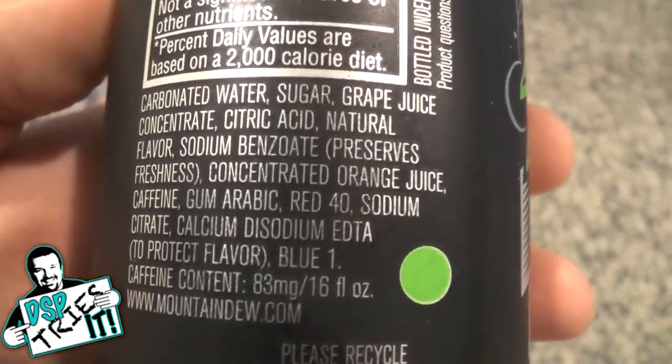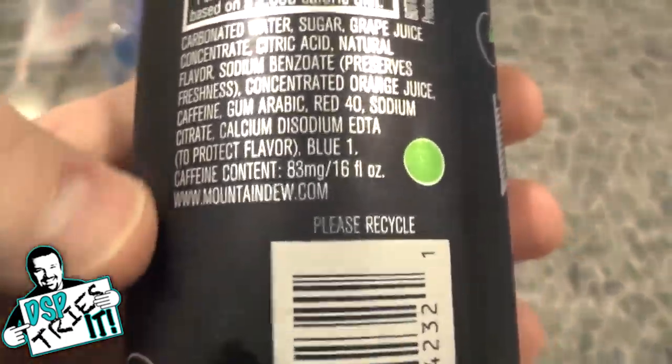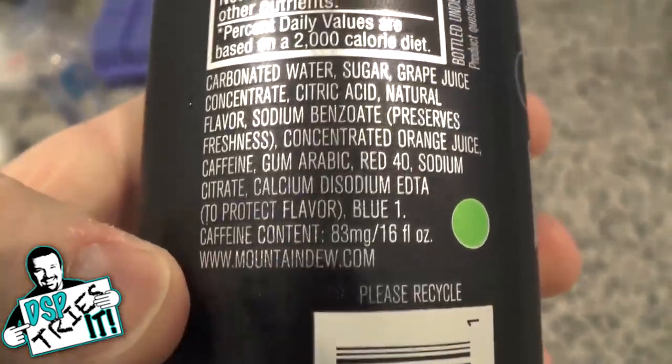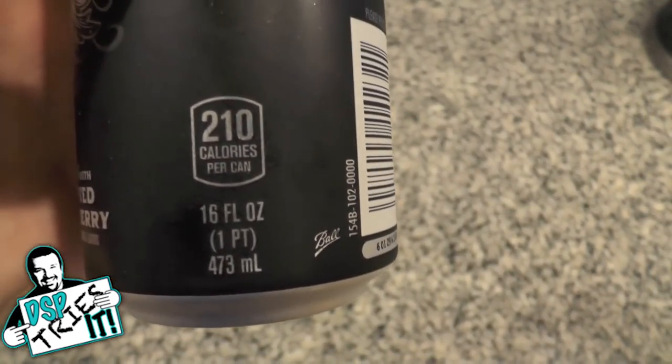Blue one. Mountain Dew usually is not blue. There is one called Voltage that is blue, but I'm surprised at the color. Caffeine content: 83 milligrams per 16 fluid ounces. And yes, indeed, this can is 16 fluid ounces, as you can see right there.